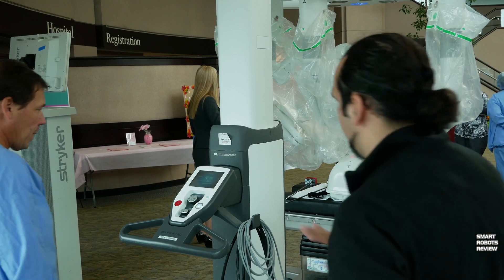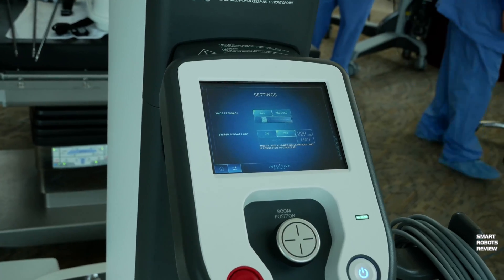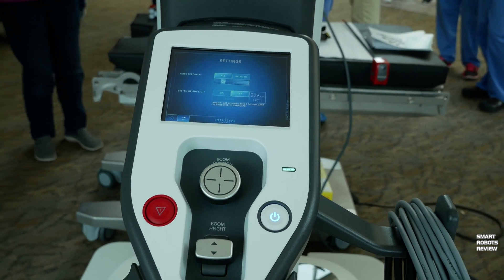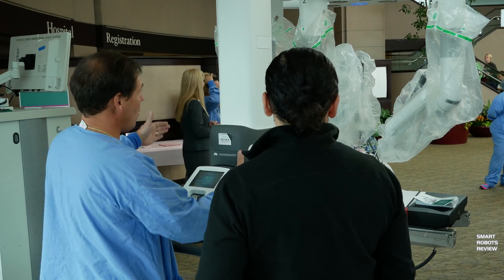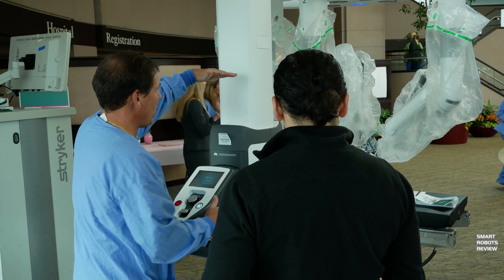Standing behind the machine, this section is called the helm — basically the helm of the patient cart. It allows the nurse inside the room to maneuver the whole patient cart up to the patient. When surgery is not being performed, this section is out of the way — it basically shrinks down to a surprisingly small size, about the face width and top.